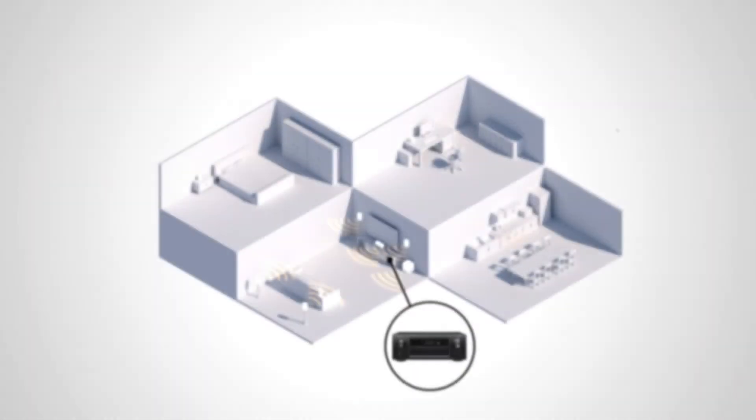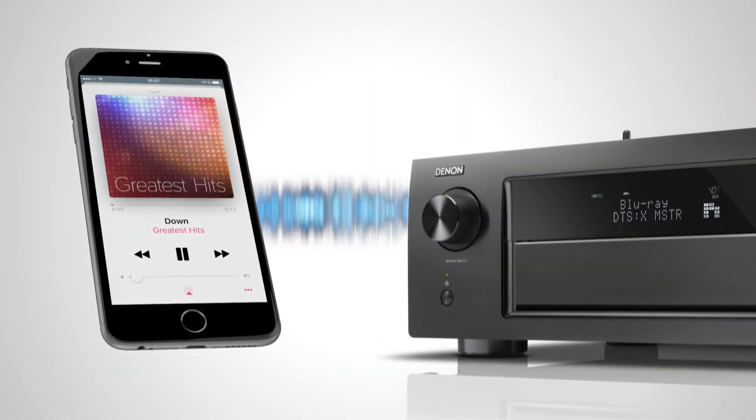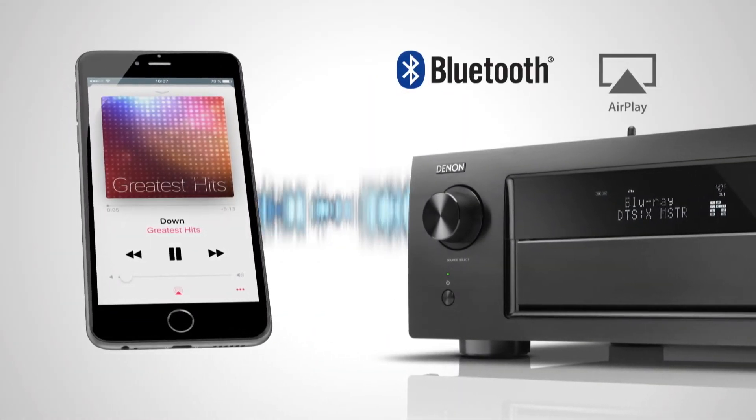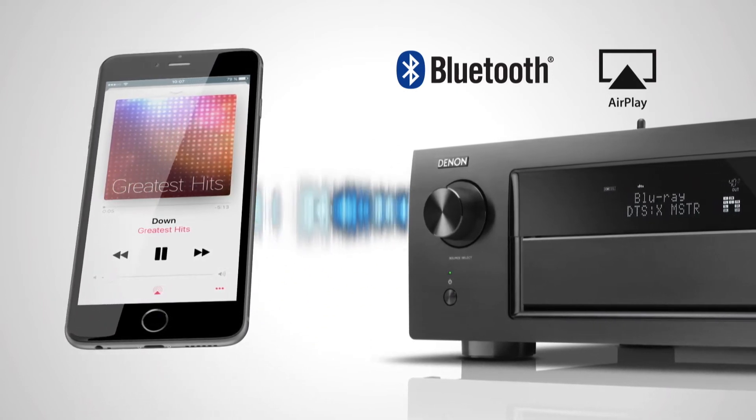Add more HEOS family products and play different music in every room, or the same song in every room perfectly synchronized. The built-in Bluetooth and AirPlay capability also let you quickly stream music from your smartphone to the AV receivers.